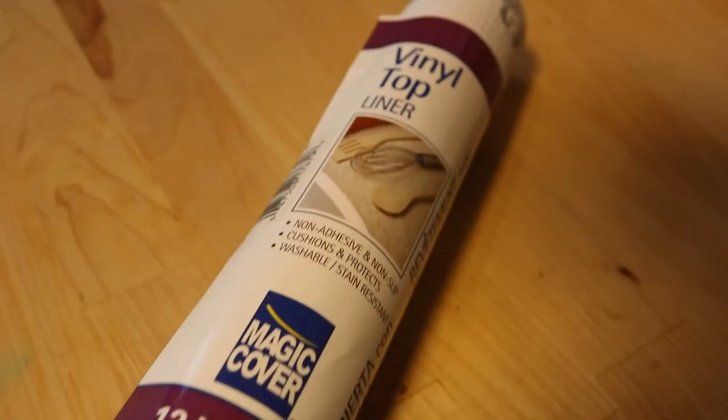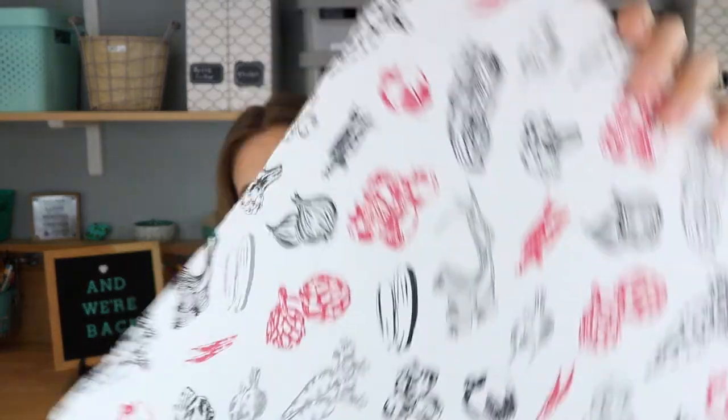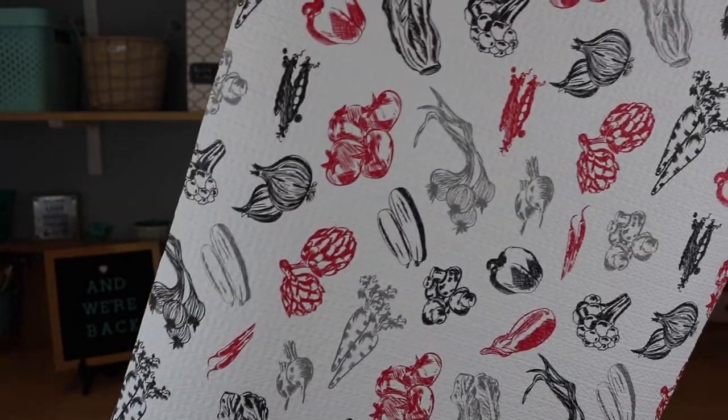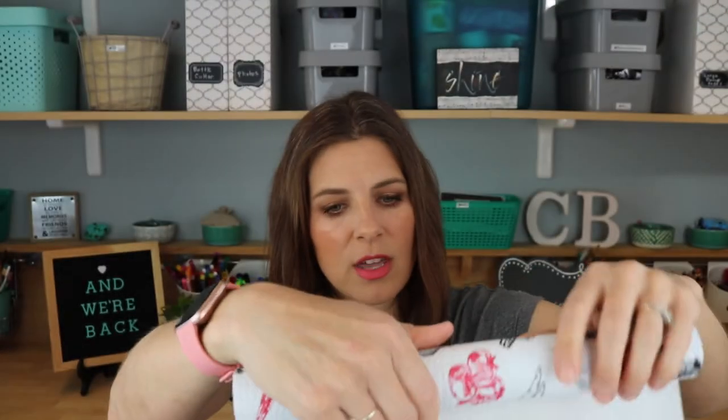The next thing I got was this vinyl top liner — it's like a shelf paper, more of a drawer liner, so it's not sticky. I use it to line my refrigerator shelves; you just take it out and wash it. This one is so cute — my kitchen is all red and this one has vegetables on it in black, gray, and red. I got a couple of rolls to line my fridge shelves, and for a buck you get 12 inches wide by 30 inches long.